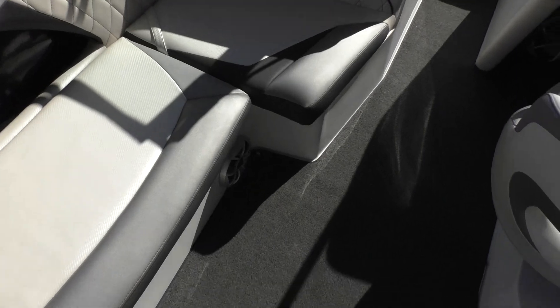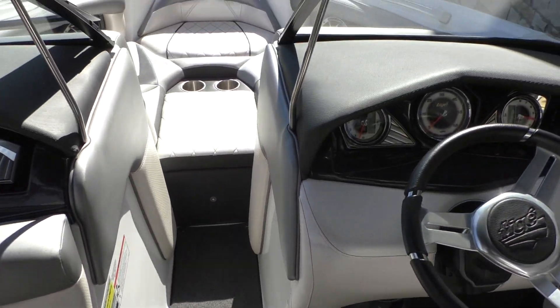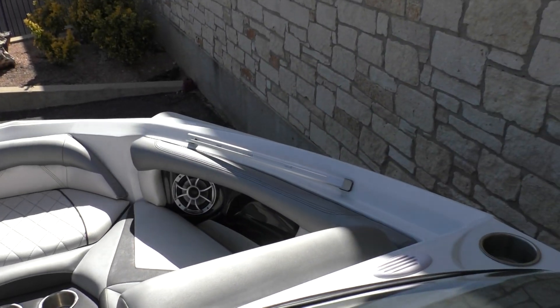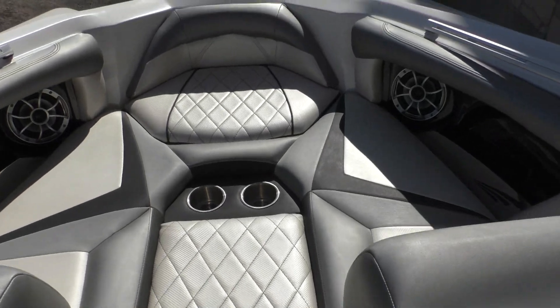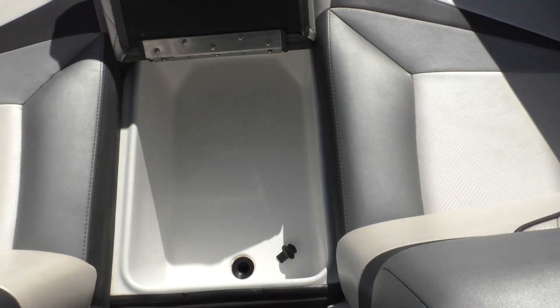There's a nice stereo system in this boat. You've got two speakers up in the nose in either alcove, lots of cup holders there as well, and a nice layout in the front with a cooler in between.